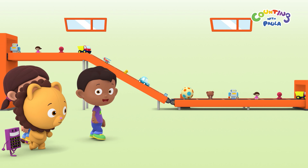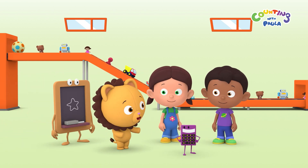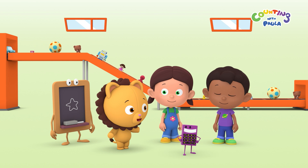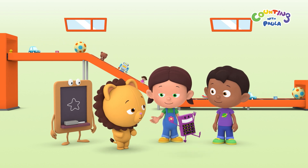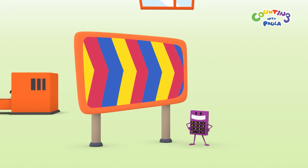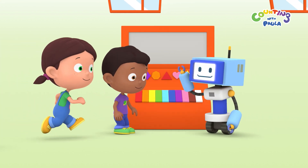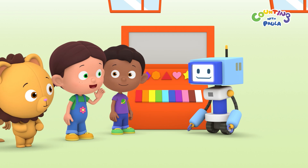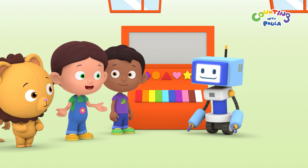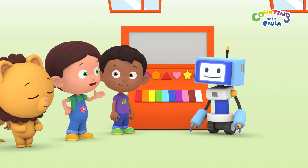Now let's look for the machine at the sign with the color pattern. A color pattern? Is that like the pattern with the toys? I think so, Billy. Look! Calc found the sign with the color pattern, and there is the machine. Great work, Calc. Hello, children. Hi, Mr. Robot. We're looking for yellow star beads. Mr. President told us we might find some at this machine.